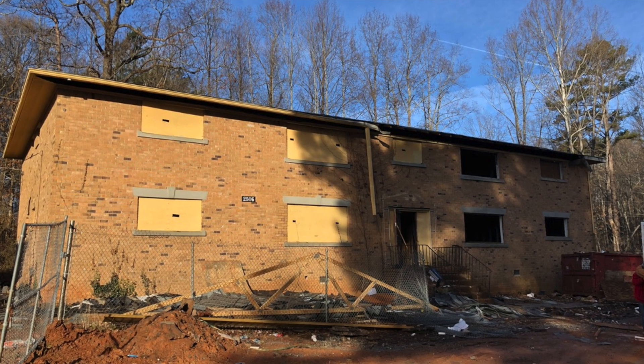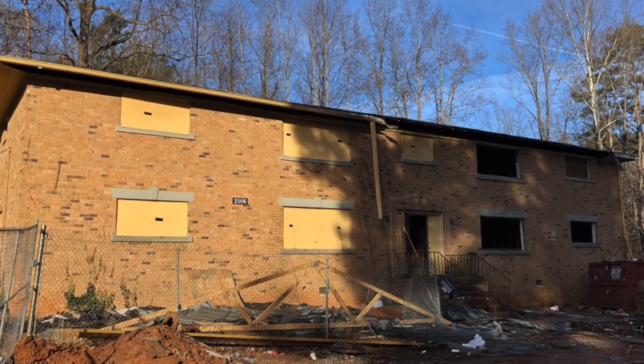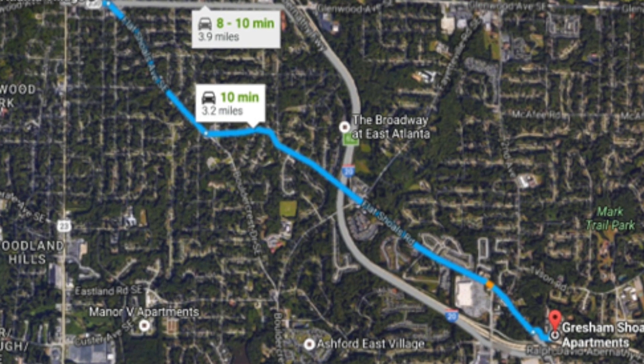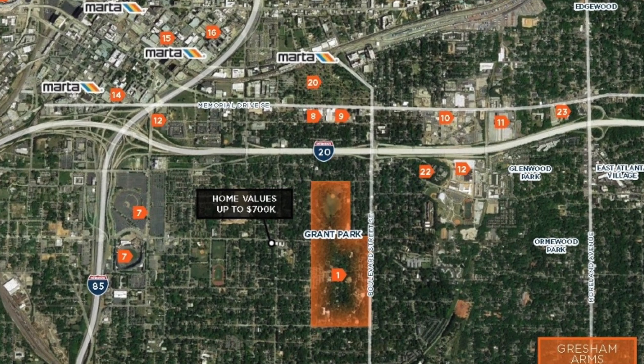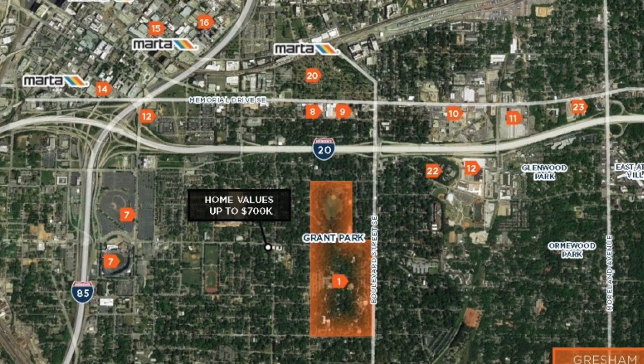This month we are talking about the Flats at East Atlanta — one of our most interesting projects since inception. This particular project was acquired back in March of 2017. It was a vacant 140-unit property built in the 1960s and 70s in East Atlanta, Georgia, about 10-15 minutes from Midtown, right off of Main Highway — good proximity.